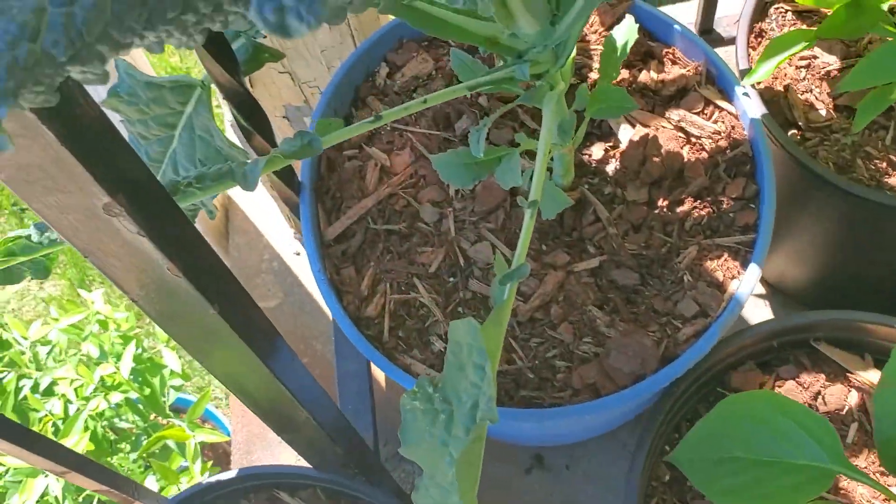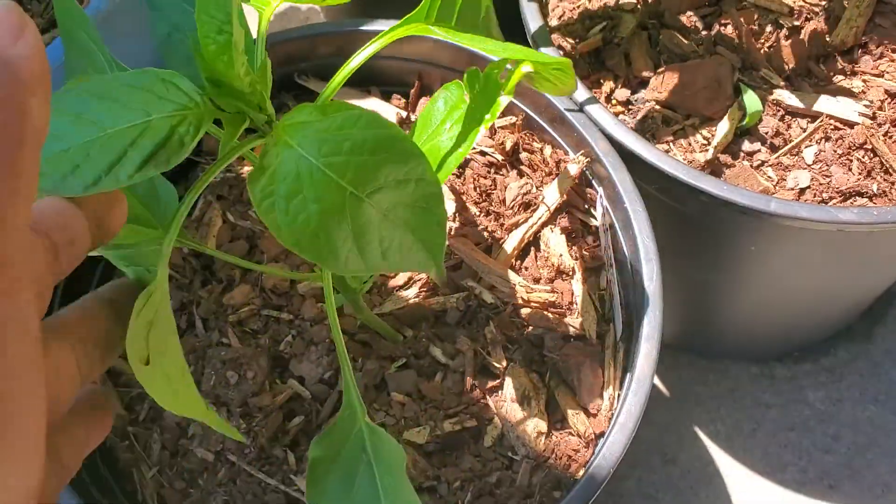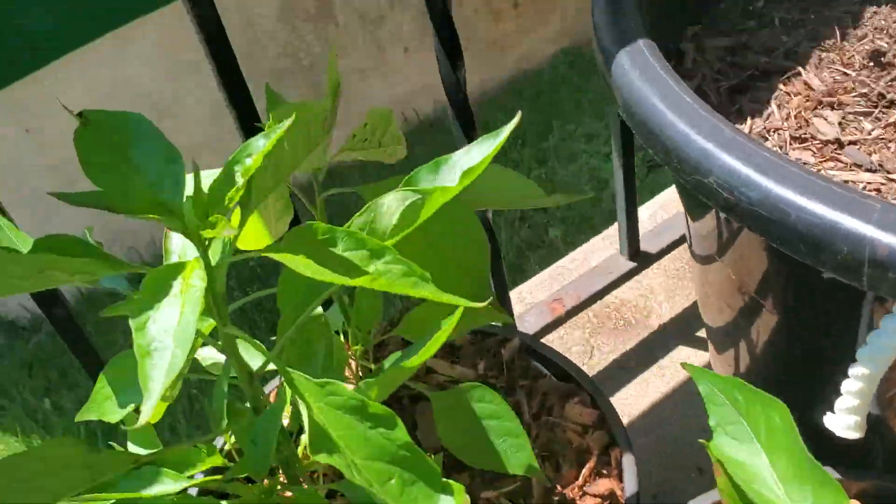My chamomile — I pointed that out earlier. Here is my California Wonder pepper and my two shishito peppers.